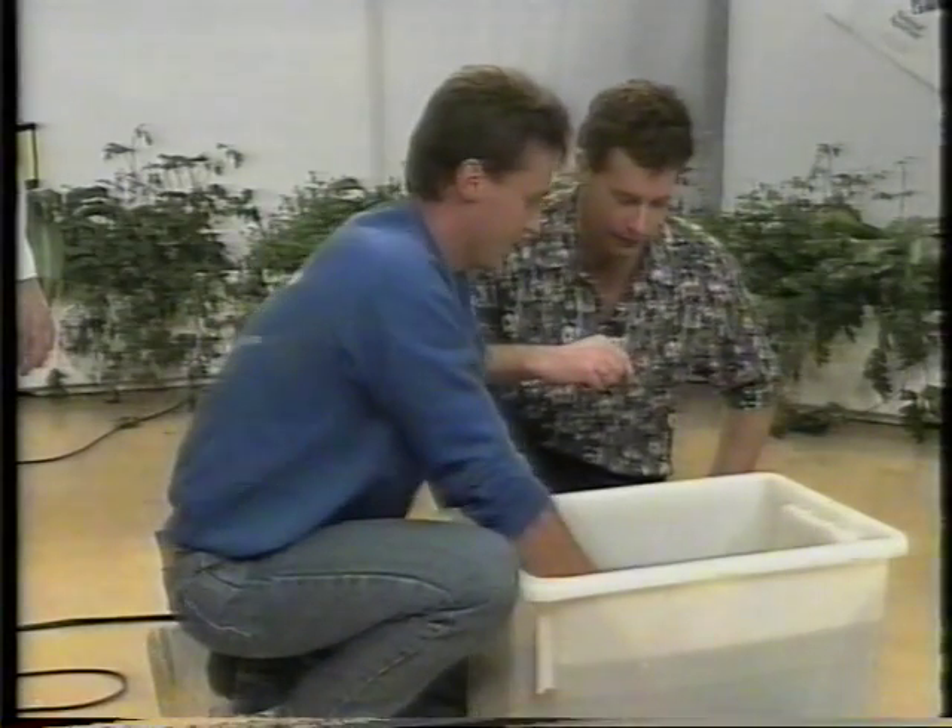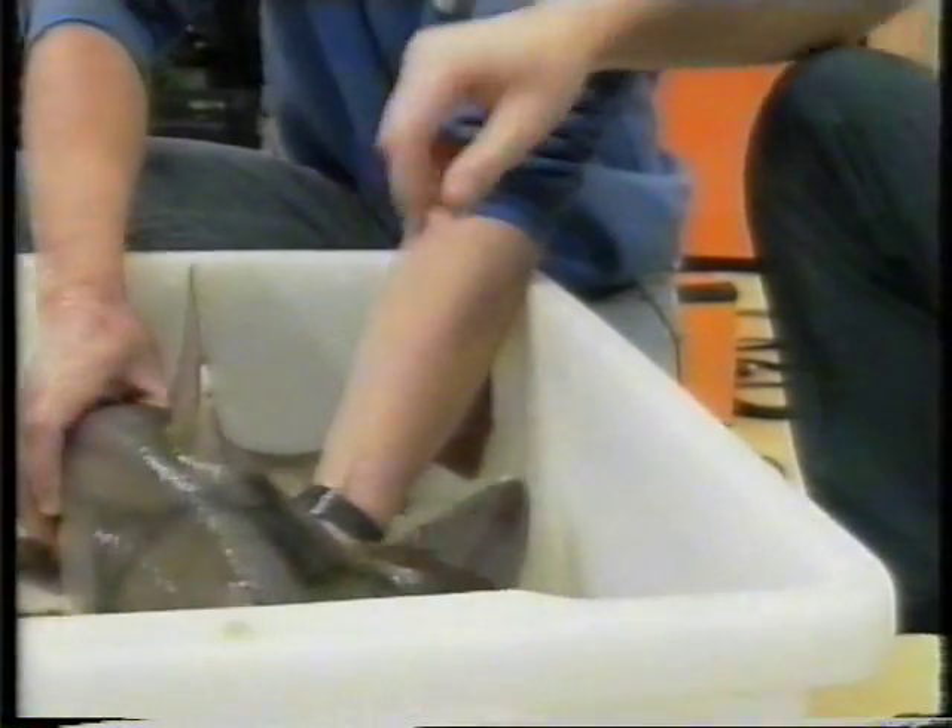Is he one that bites? He bites, but he doesn't bite very hard. This one's not fully grown yet. Let's have a touch and look. Very rough skin, like most sharks.